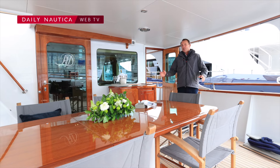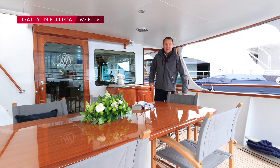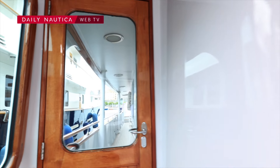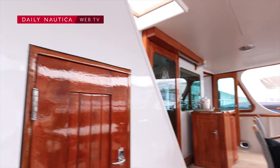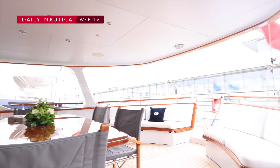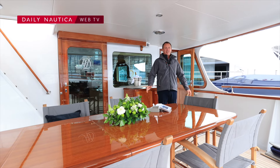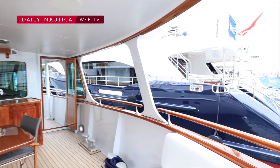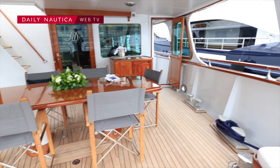Welcome to the aft deck on Heavenly Days. As you can see it's nice and spacious — seating for 8, although we have seated 10 around the table for lunches. This is a lovely area to view the passing traffic and stunning Mediterranean waters, and now we'll head up to the sun deck.